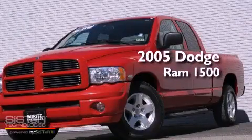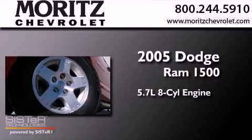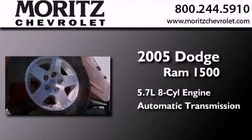This is a 2005 Dodge Ram 1500. It features a 5.7-liter eight-cylinder engine and an automatic transmission.